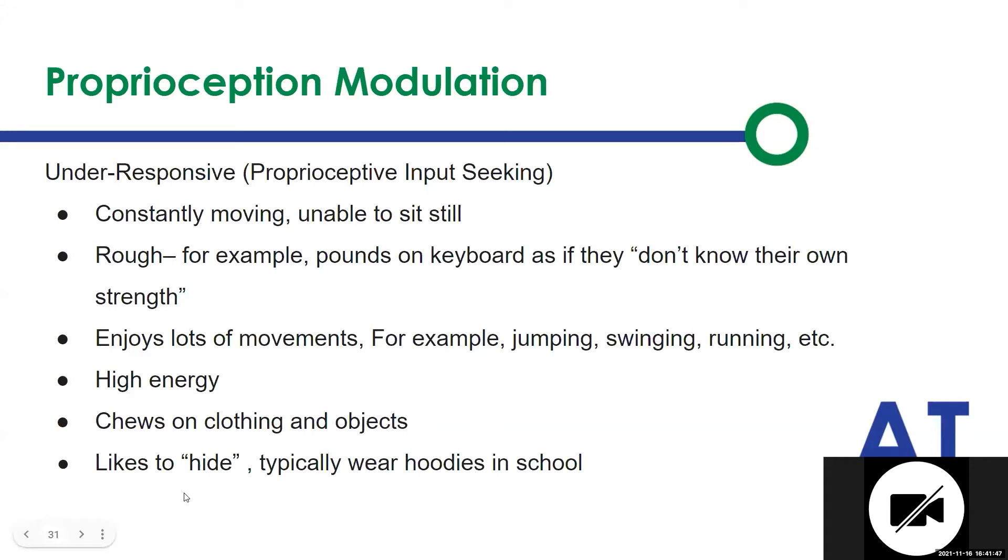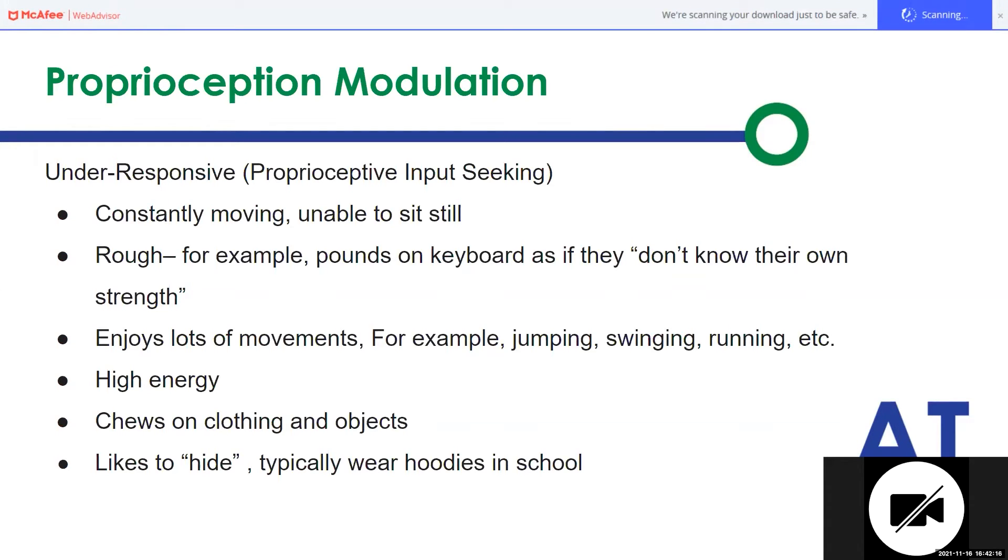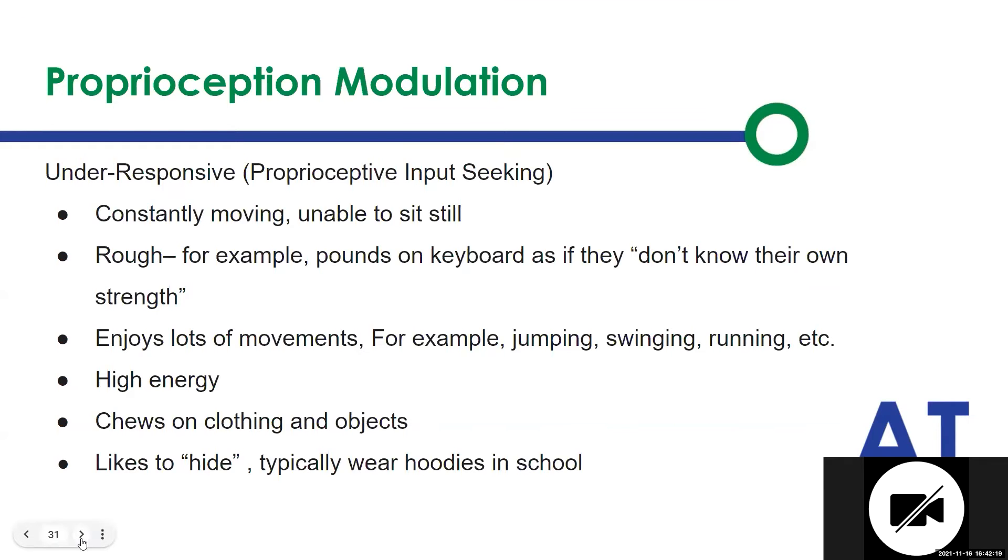They enjoy lots of movement — swinging, jumping, and running. They have high energy. They tend to be chewing on their clothes and objects because they're looking for oral input as well as movement into their bodies, into their joints, into their muscles. They tend to hide because they're seeking out that input. Hiding tends to apply to both modulation under- and over-responsiveness, but it tends to be more over.